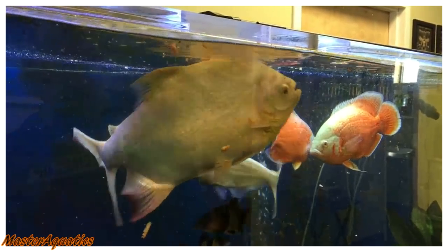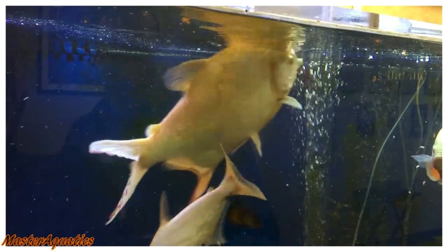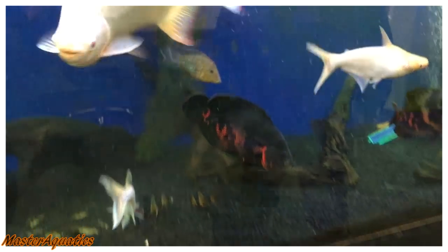Anyway, I think that's it for this video. If you guys enjoy these reaction videos, please let me know. My name is Master Aquatics — like the video and subscribe. I'll see you guys in the next video. Take care and bye-bye.